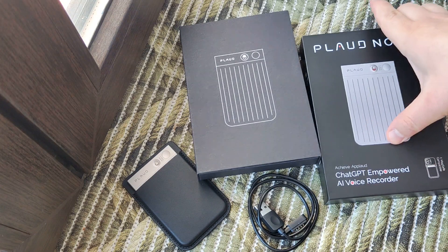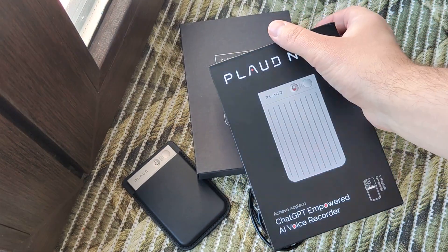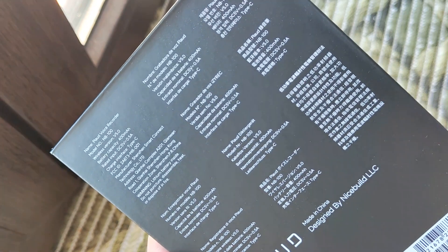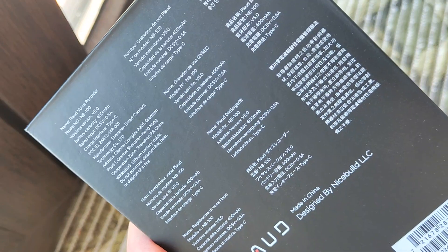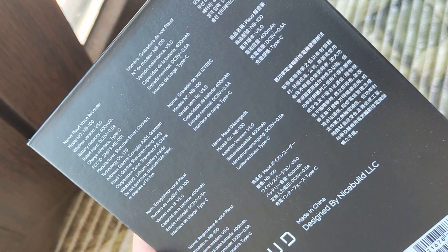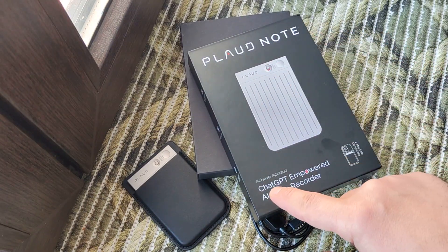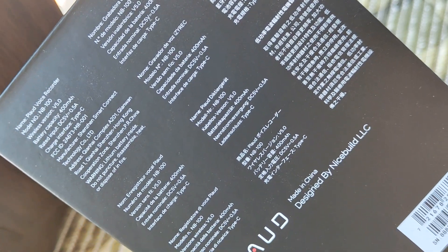Hello my friends, and this review will show you very interesting things. It's an accessory for iPhone or other Apple devices which works like a portable voice recorder. You can use it with your smartphone or separately, and then send info to your smartphone when the app from this brand works with ChatGPT and makes interesting things.